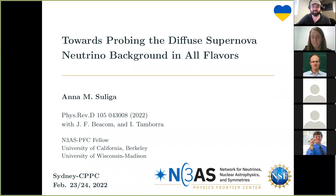Welcome everyone to the second seminar of this session. Today I'm delighted to introduce Anna Sulega from N3AS, a joint physics research center involved with neutrinos, nuclear astrophysics, and symmetry. She's connected to UC Berkeley and the University of Wisconsin in Madison. Anna did her PhD in Copenhagen working with Irene Tambora, who is also on the paper she'll discuss today, which is all about the diffuse supernova neutrino background. Thank you for staying up late — please take it away.